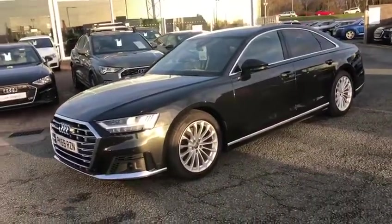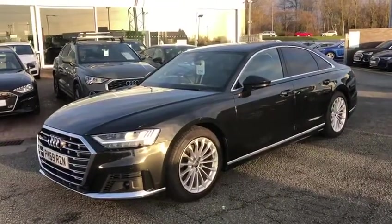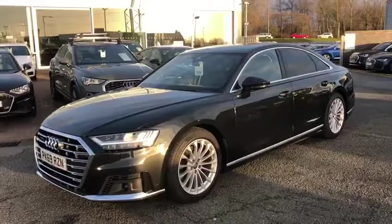And if you'd like a personalised Audi finance quotation, please don't hesitate to contact us on 01772 730000. Thank you for your time.